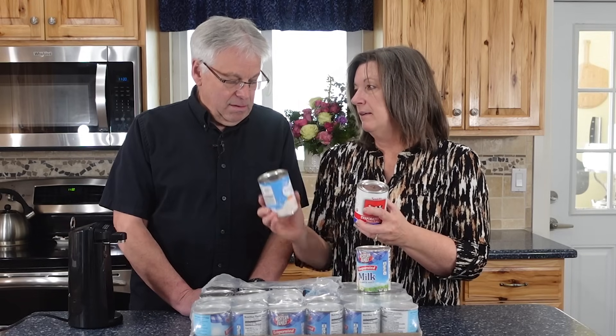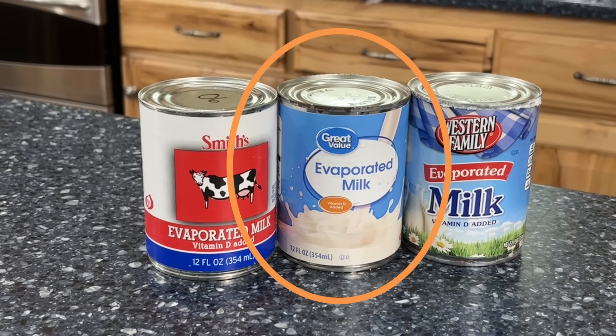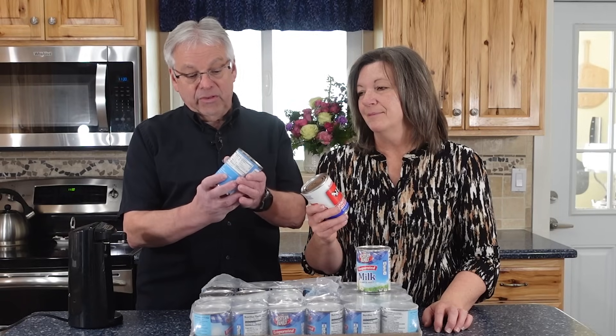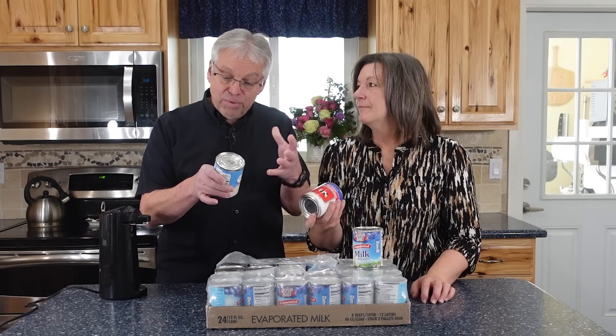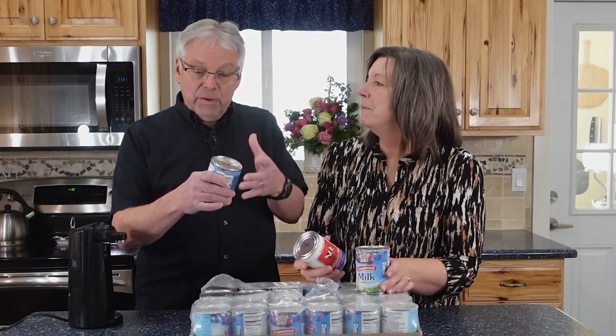The 2006 can is significantly older than this one, and yet it looks pristine — it was not even in a plastic wrap. Then this one is from 2022, which we bought to do a video with. It's fairly new and the can generally looks good, except the lid has some rust on it. It isn't rusting through, so it's probably not a problem, but it is rusting.